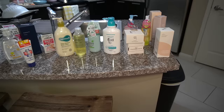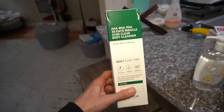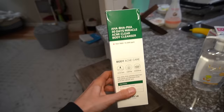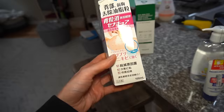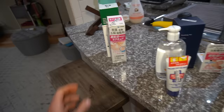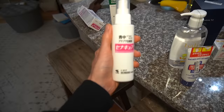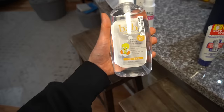I just got my Stylevana order in and I want to share it with you all. I reordered some favorites and I want to do a video on body care products from Korea and Japan. I ordered this AHA BHA PHA 30 Day Miracle Acne Clear body cleanser from Sewn By Me - that's a Korean brand I've reviewed before. I also got this acne body spray from Japan that I look forward to trying - I dropped the box unboxing it but the bottle is fine. It looks like it's going to be a spray for body acne.